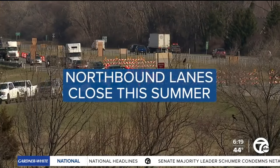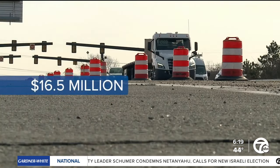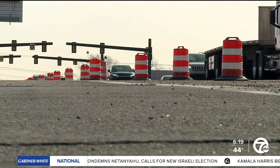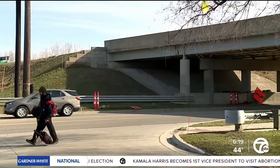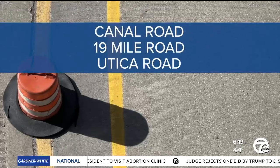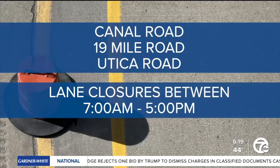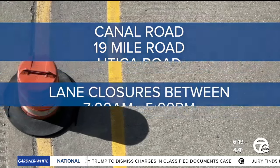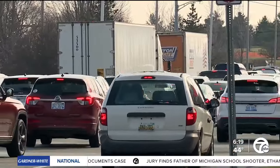That's expected to happen sometime later this summer. The $16.5 million project includes a new asphalt overlay for a smoother drive. The work on the bridges on Van Dyke Freeway will mean some lane closures on the streets below. Work kicked off this week on Canal, 19 Mile Road, and Utica Road. Those roads will see lane closures during the day between 7 a.m. and 5 p.m.